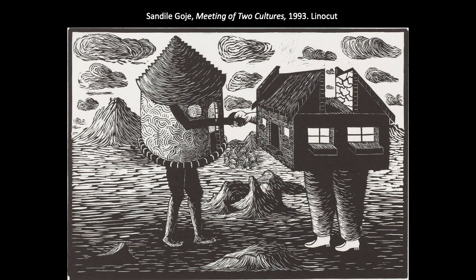Here's another linocut example by an artist named Sandile Goje, titled Meeting of Two Cultures, created at a transformative moment in South African history. Apartheid — a system of segregation that gave white South Africans rights and opportunities not permitted to black citizens — ended, and freedom fighter Nelson Mandela was about to be elected president in about 1993-1994 when this work was created.